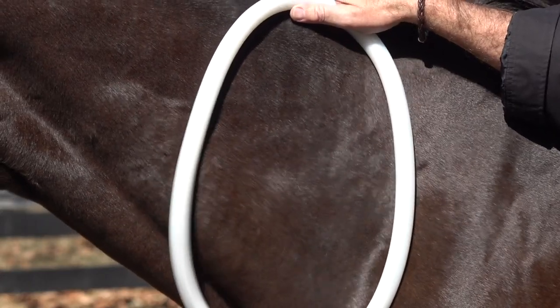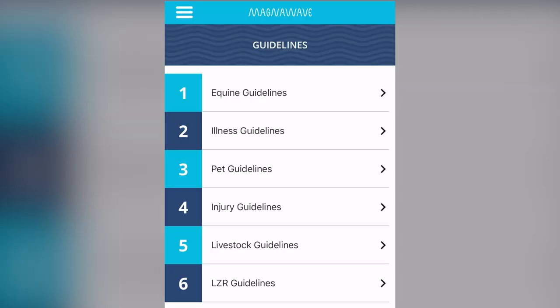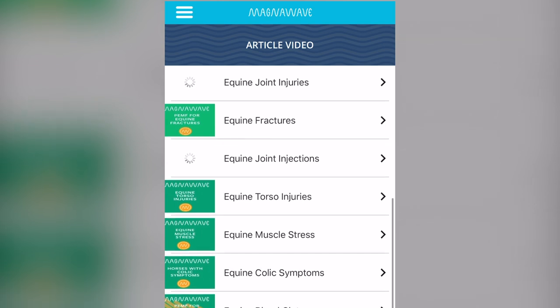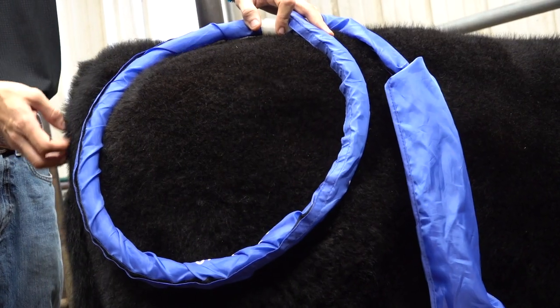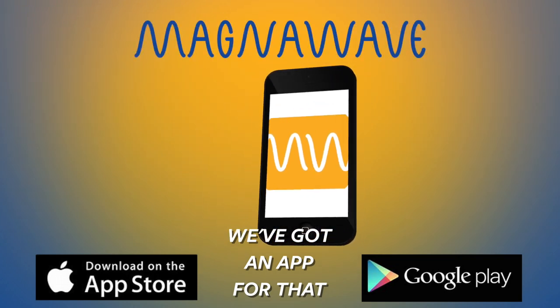The MagnaWave app is great for personal or professional use and includes information resources like guidelines and videos that can help you get the most out of your wellness sessions. Take your MagnaWave experience to the next level with our mobile app, available on the Google Play Store and the Apple App Store.